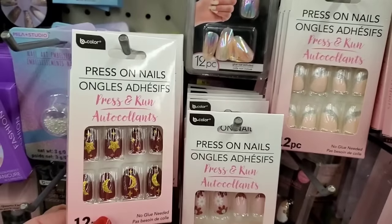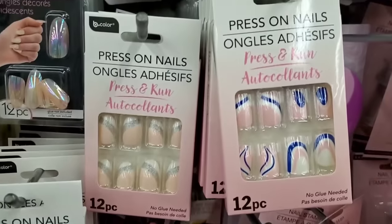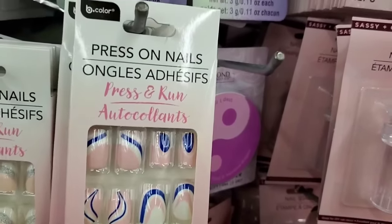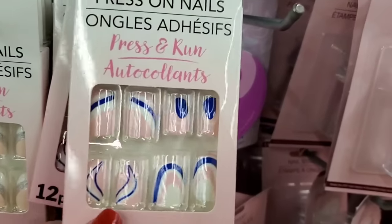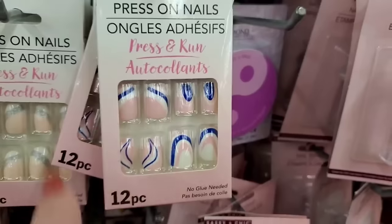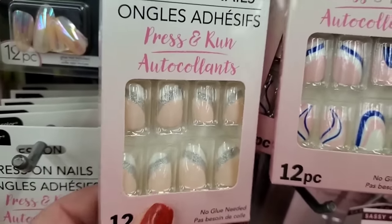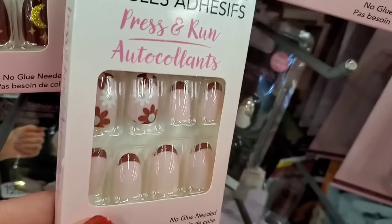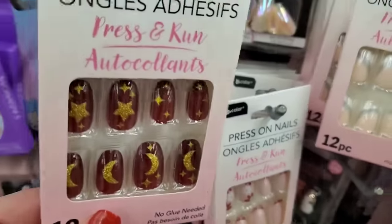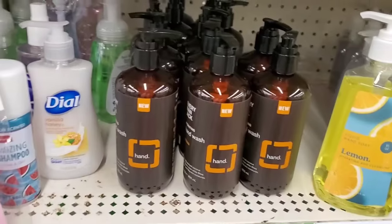These press-on nails I've never seen before — by B Color — and they include the no-glue-needed press-on tabs, so they're one and done. You only get 12 pieces, so if they fit you're good to go. There are blue, pink, and white swirly print ones; a festive pink modern French manicure — actually super pretty; some with flowers; and these almost soothsayer-meets-Christmas ones that I sort of love.